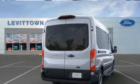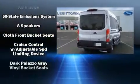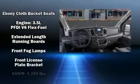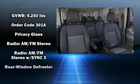Ford also prioritized safety and security by including dual front impact airbags, head curtain airbags, traction control, brake assist, a panic alarm, an emergency communication system, and four-wheel disc brakes with ABS.